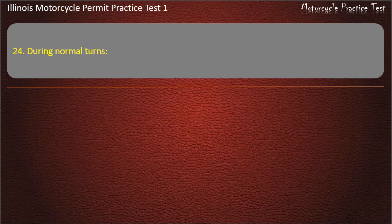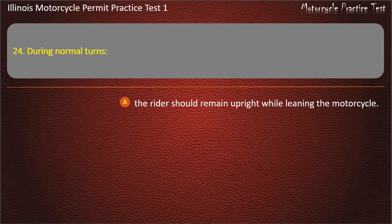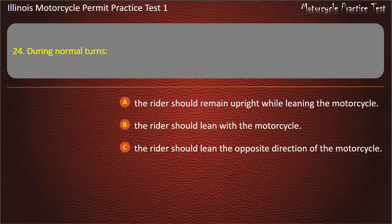Question 24. During normal turns: The rider should remain upright while leaning the motorcycle; The rider should lean with the motorcycle; The rider should lean the opposite direction of the motorcycle; Both rider and motorcycle should remain upright.